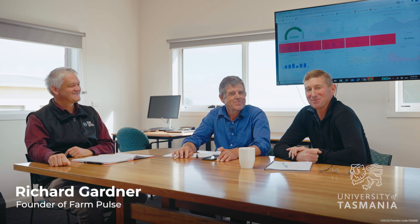I'd like to introduce the guys from Farm Pulse. I'm Richard Gardner from Farm Pulse. I'm a dairy and sheep farmer from the Midlands and I'm also very interested in improving technology on farms. My name's James Walsh. I run a mixed farming operation near Epping Forest.